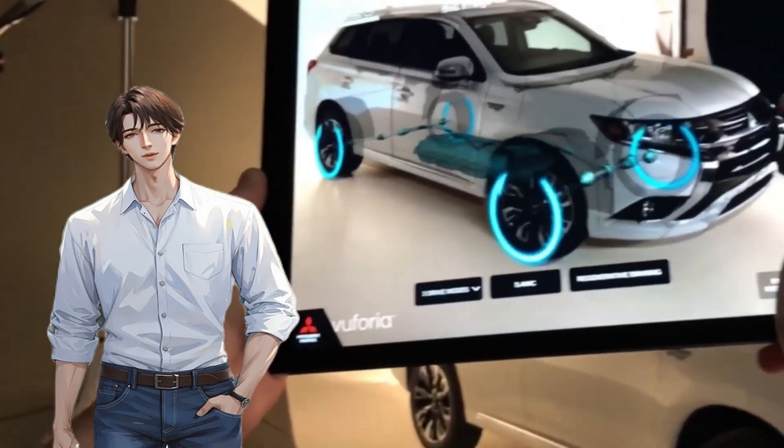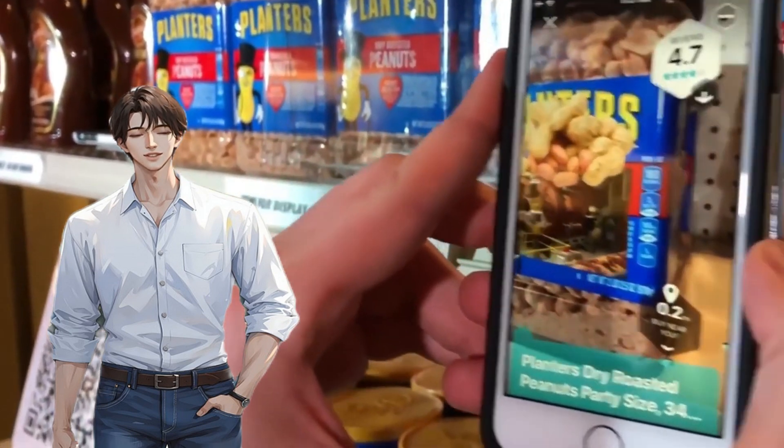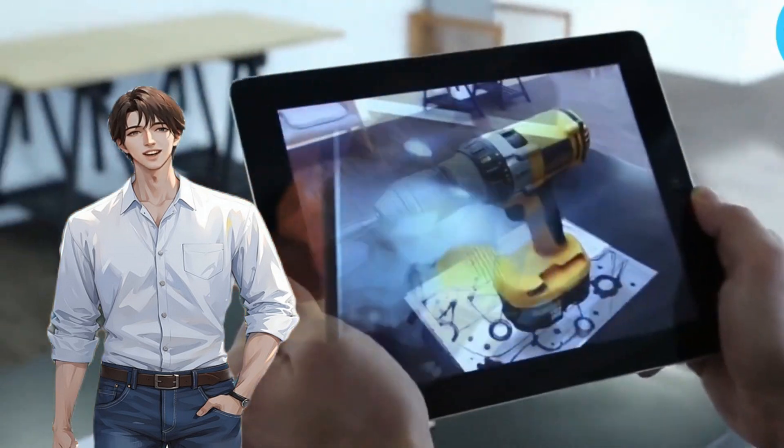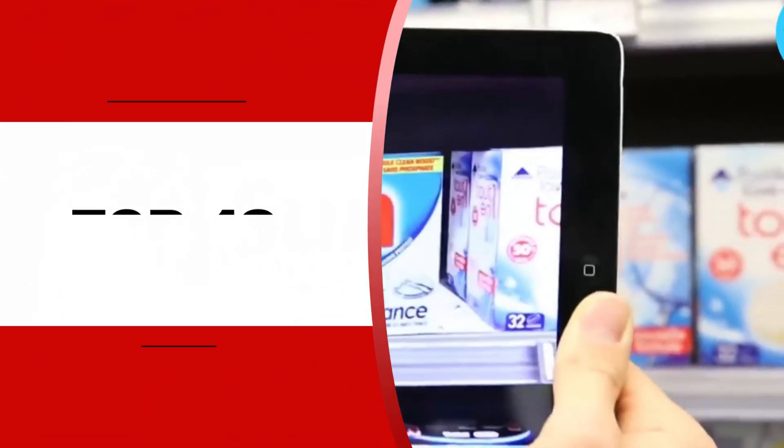From the educational world where history and science come to life in immersive experiences to the medical field, augmented reality is making its mark across a lot of industries. Here are the top 10 augmented reality applications you need to know about.